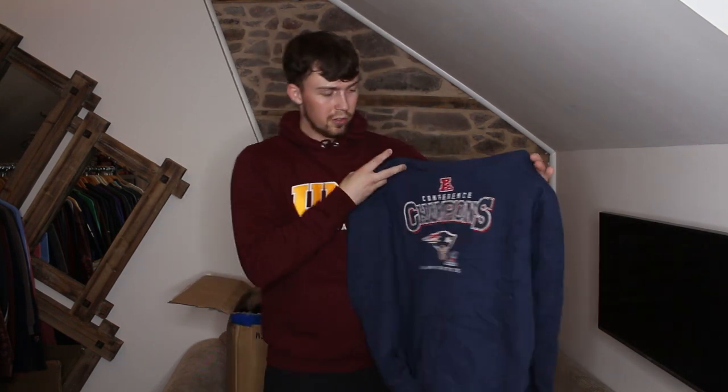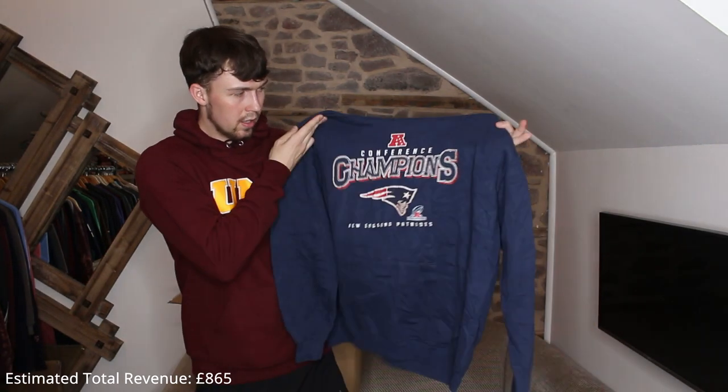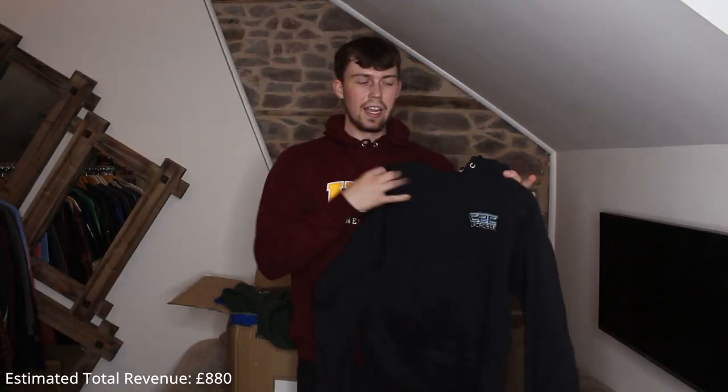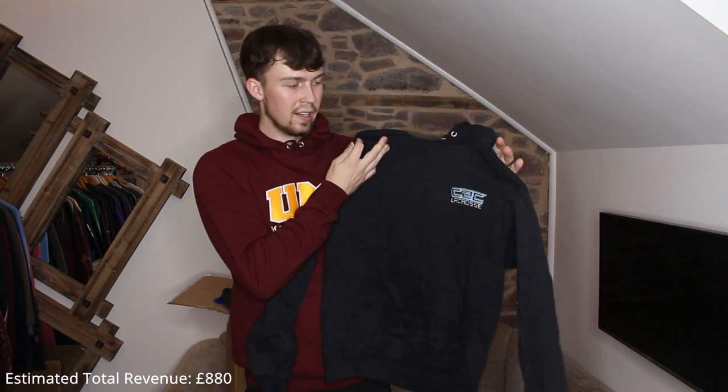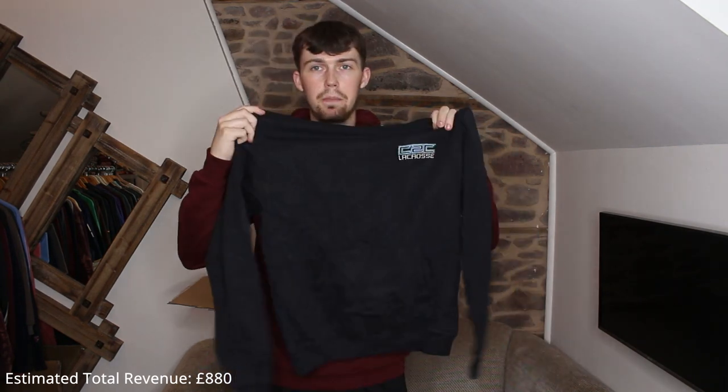I was just about to say we haven't had many NFL pieces at all — and we've just pulled out a New England Patriots one. Conference Champions — don't know what year that's from. Next up, not too keen on this one — small logos just aren't the best. We need big logos in the middle. C2C Lacrosse, embroidered, Champion piece — it will still sell for good money.